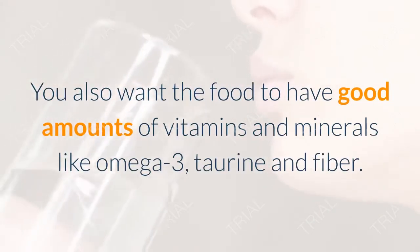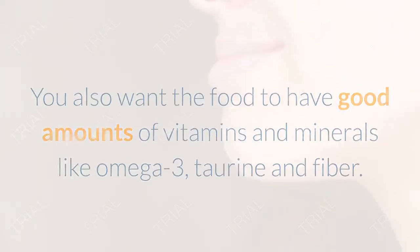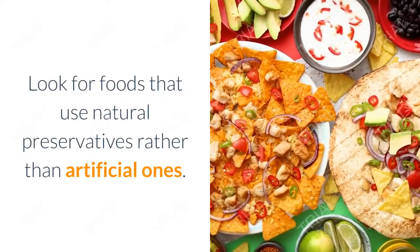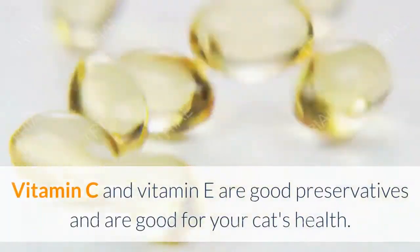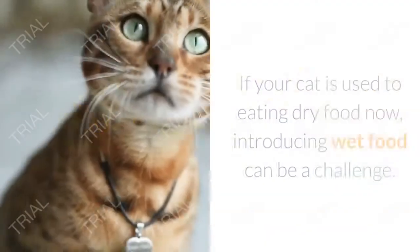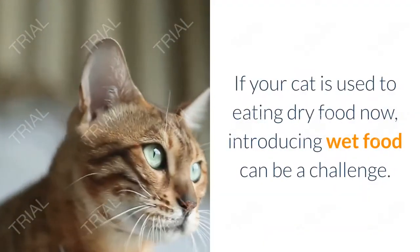You also want the food to have good amounts of vitamins and minerals like omega-3, taurine, and fiber. Look for foods that use natural preservatives rather than artificial ones — vitamin C and vitamin E are good preservatives and are beneficial for your cat's health.